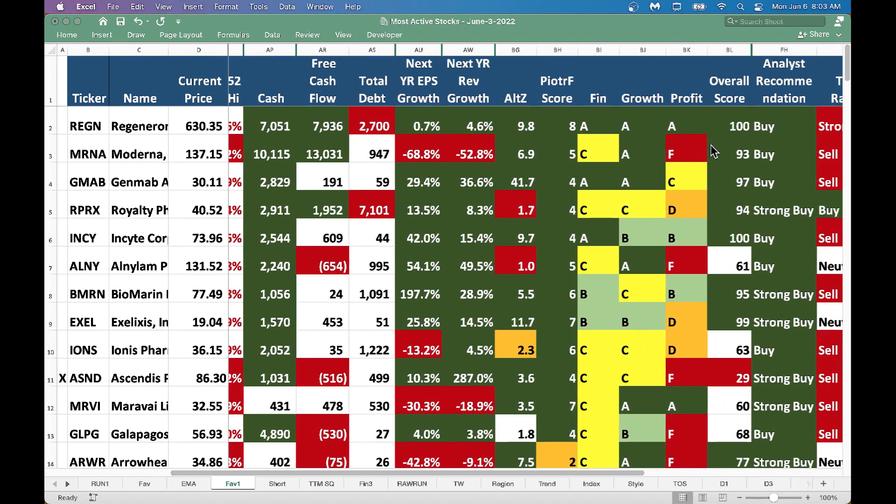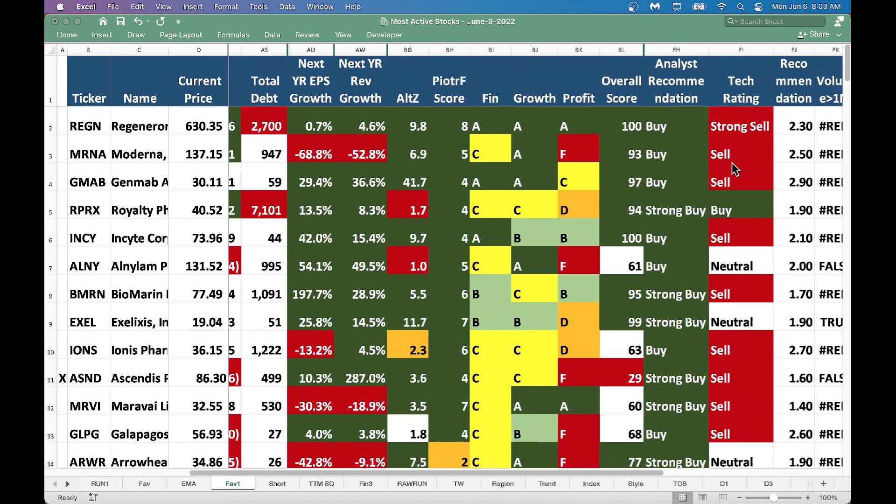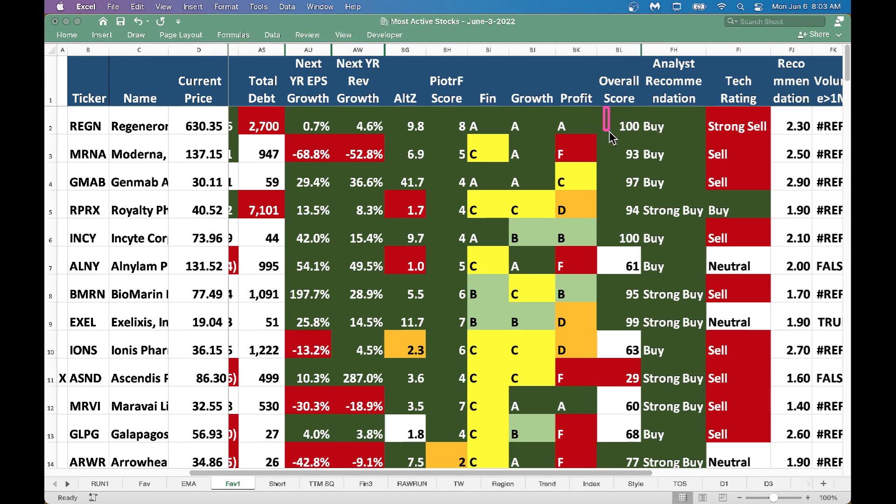Looking at the Morningstar grades for financial strength, growth, and profitability - great grades across the board. That's why Regeneron is one of my top picks. You could buy this great company; it's beaten down right now. It gets a perfect overall score of 100 out of 100 and has a buy rating from analysts. If you don't own Regeneron, consider buying it - it's a great one.